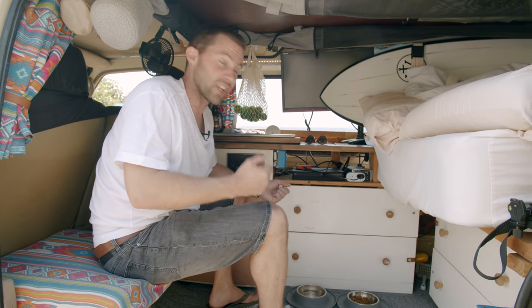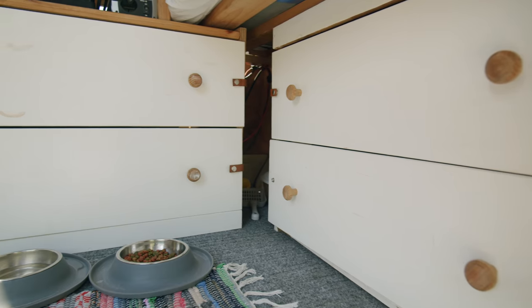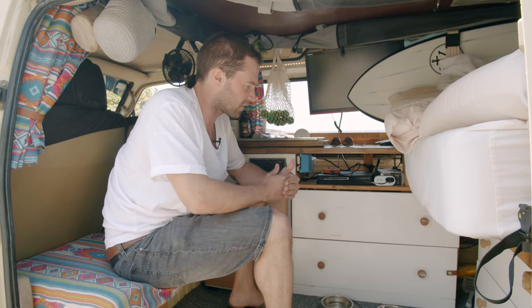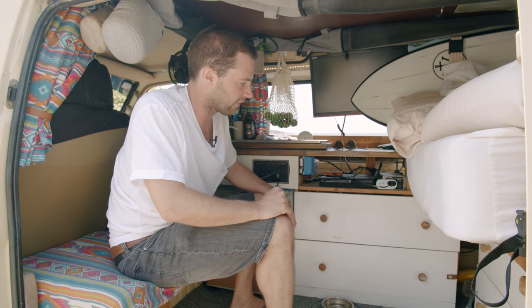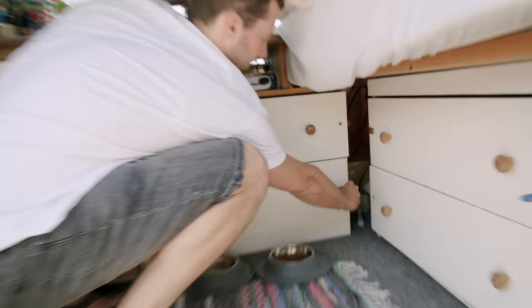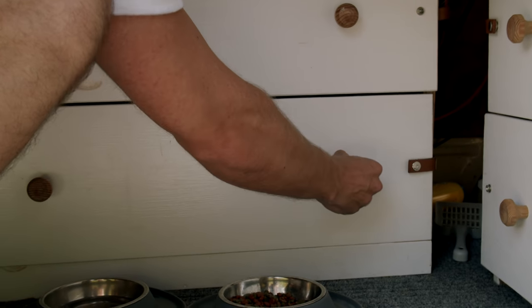When you go around a corner, the drawers kind of want to do their own thing. When I first built it, I chucked child locks on it, which worked for a bit. But with Australian heat, adhesives kind of lose their stickiness and those would all fall off. So what I ended up doing is making these little leather straps that have a push button fastener — and just like that, not going anywhere.